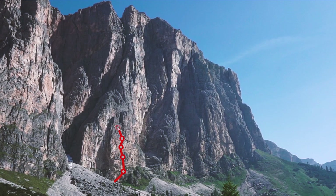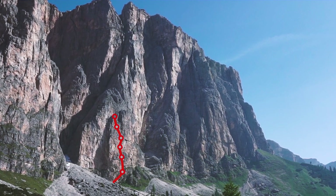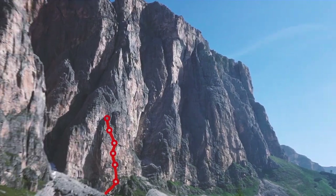About one third up Via Cinque d'Antonio Gam there'll be a huge ledge. This is an excellent spot to take a break.